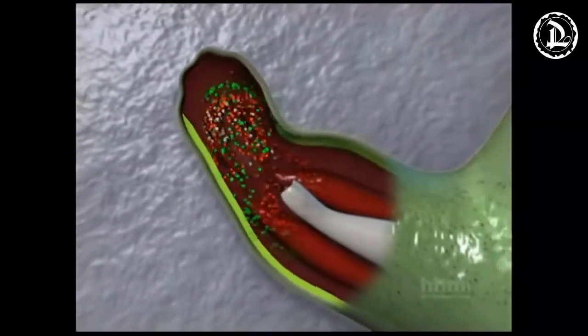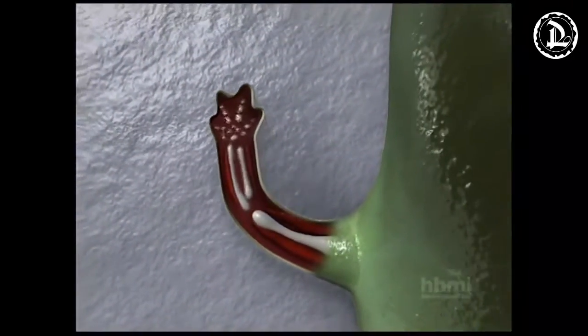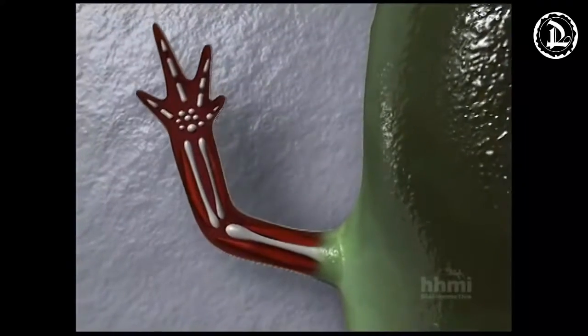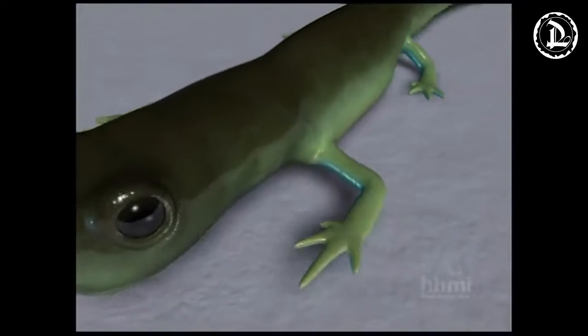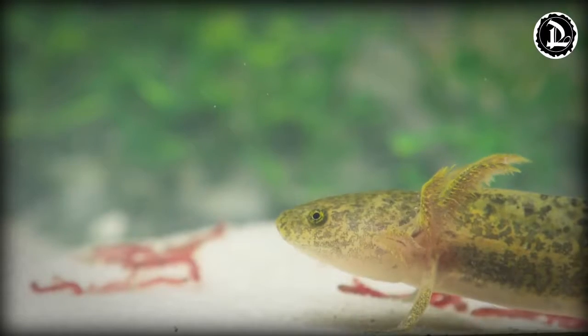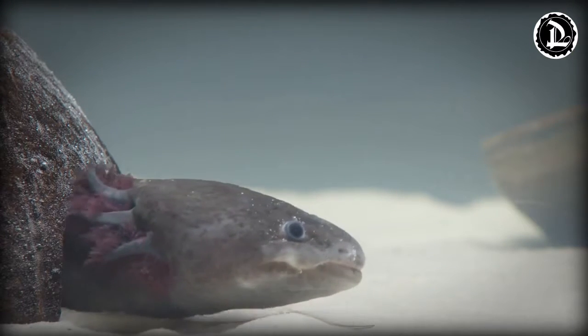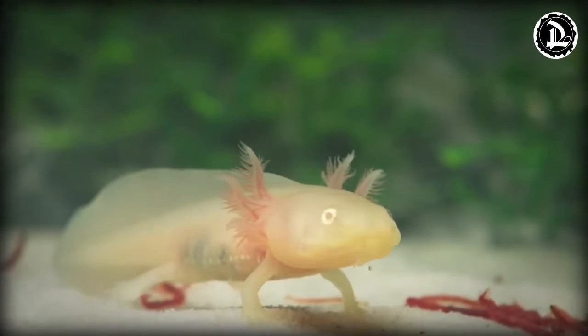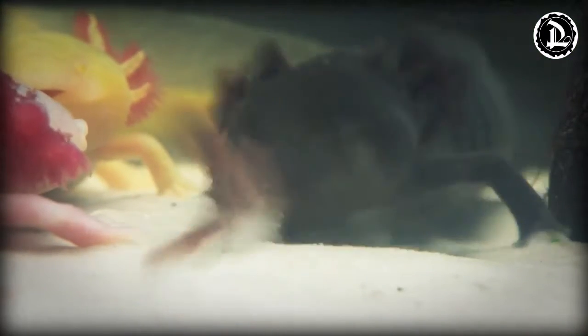In other mammals, these signals would not be present until later when the animal is recovering from the injury. Godwin also realized that the maximum number of macrophage cells were present at the axolotl's wound four to six days after the injury. Curious about this, Godwin removed the macrophages from some of the axolotls, and this took away their ability to regenerate. This all shows that the macrophage cells behave differently in this amphibious creature, giving it the remarkable ability to regenerate.